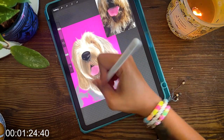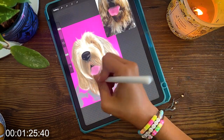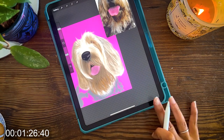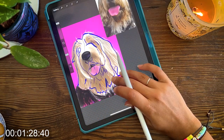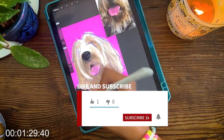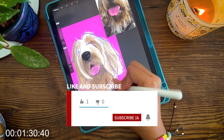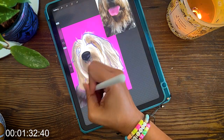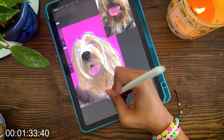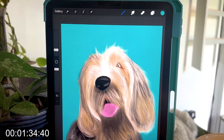Otter Hounds are large dogs, typically weighing between 80 to 115 pounds and standing around 24 to 27 inches tall at the shoulder. Their coat is thick, wiry, and waterproof, which came in handy when they were otter hunting in the cold waters of England. This is the finished painting.